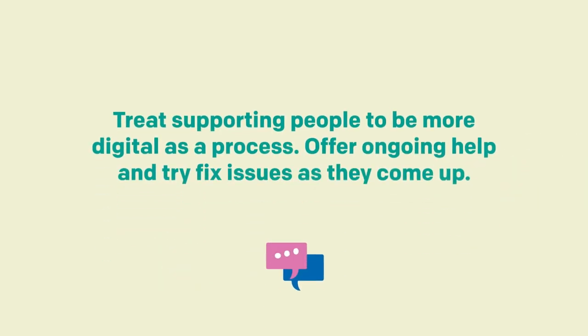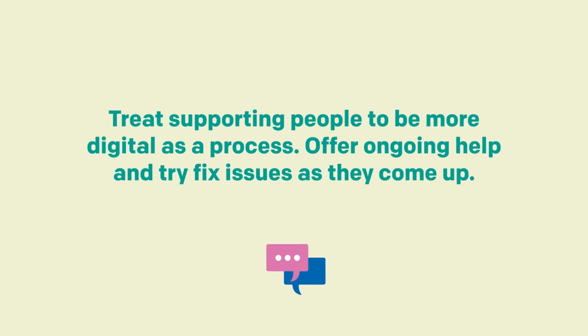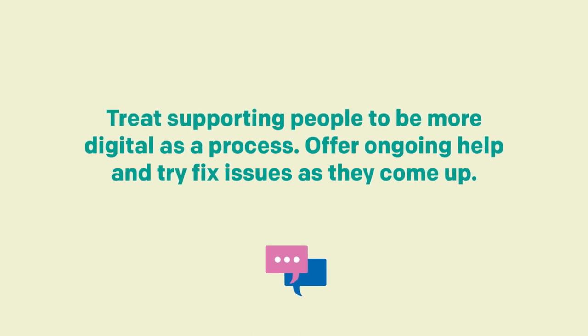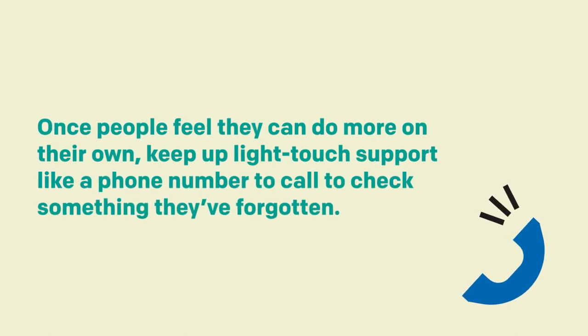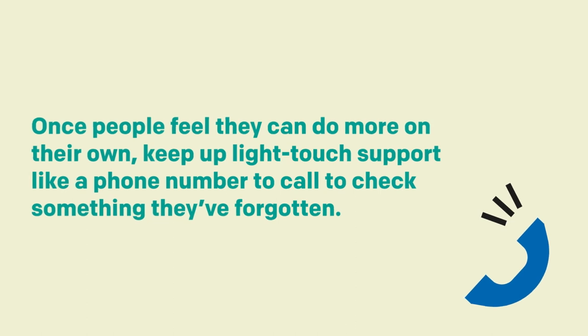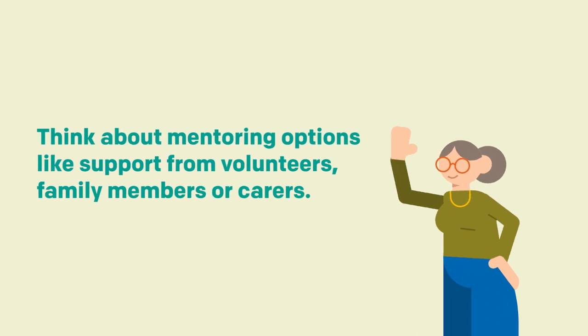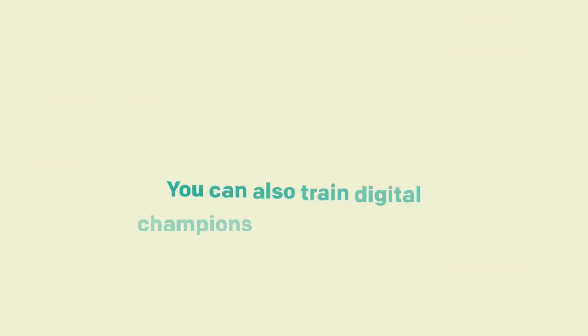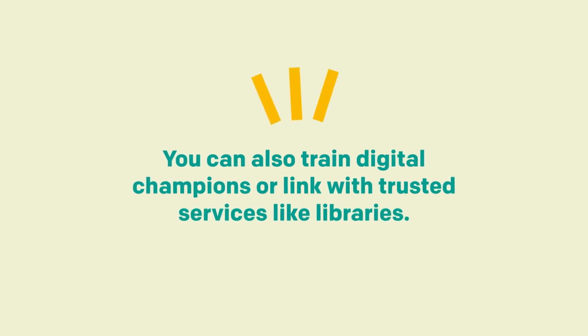Treat supporting people to be more digital as a process. Offer ongoing help and try to fix things as they come up. Once people feel they can do more on their own, keep up light-touch support like a phone number to call to check something they've forgotten. Think about mentoring options like support from volunteers, family members or carers. You can also train digital champions or link with trusted services like libraries.